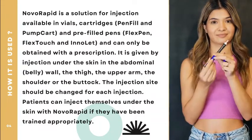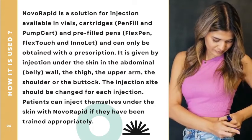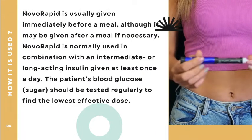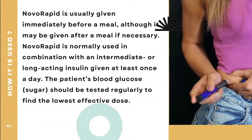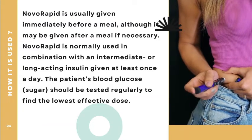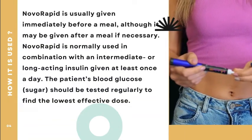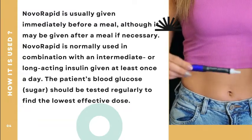Patients can inject themselves under the skin with Novorapid if they have been trained appropriately. Novorapid is usually given immediately before a meal, although it may be given after a meal if necessary. Novorapid is normally used in combination with an intermediate or long-acting insulin given at least once a day. The patient's blood glucose should be tested regularly to find the lowest effective dose.